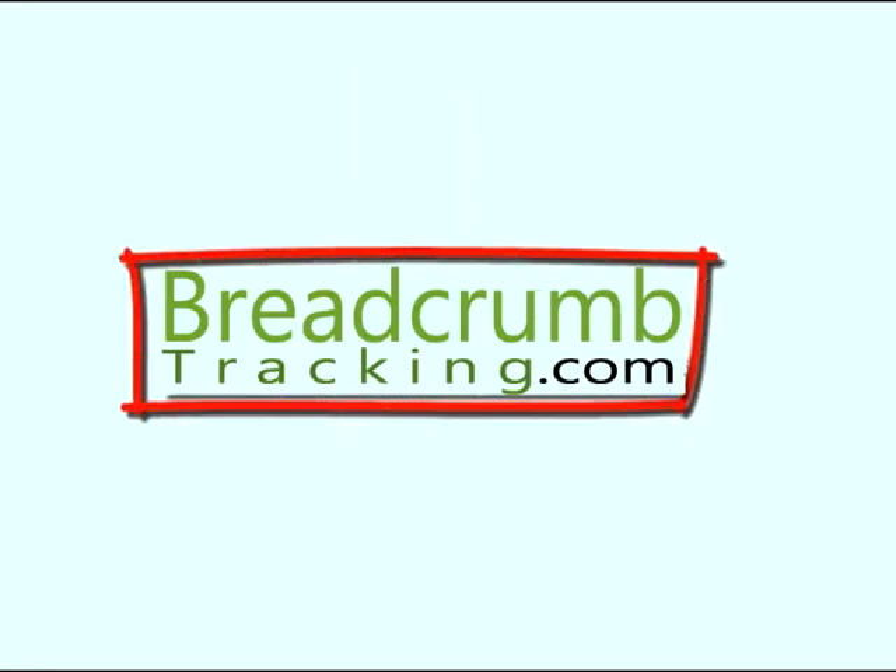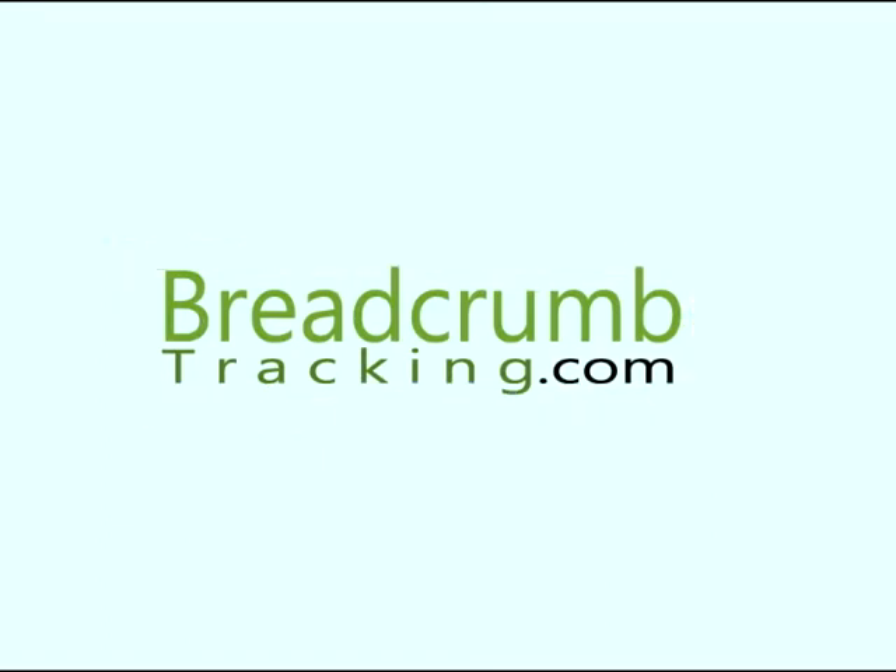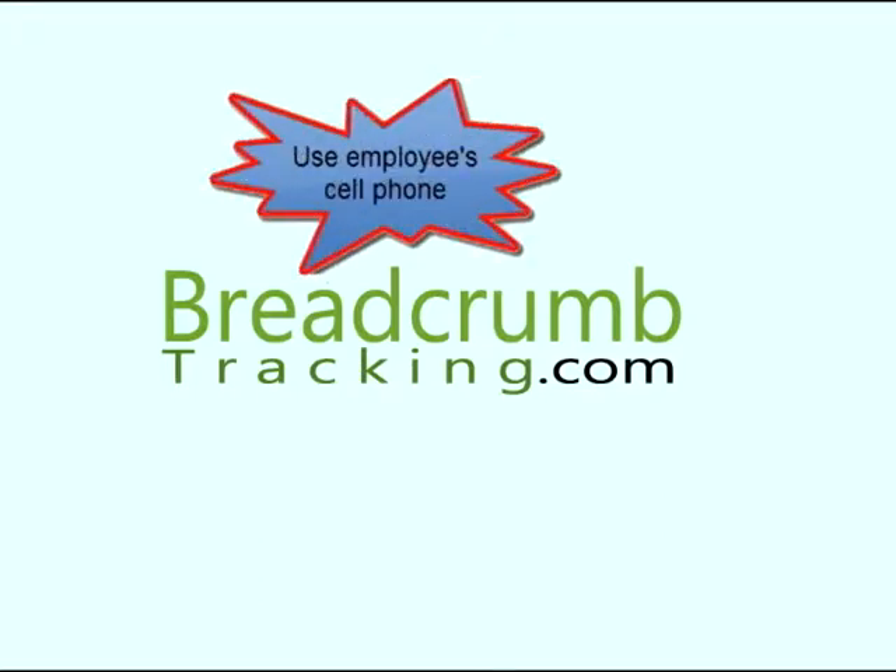Good news, you're in luck. BreadcrumbTracking.com is the simplest, quickest, most affordable mobile tool to manage your workforce. Using your employees' cell phones or dedicated GPS devices that are available for under $70, you can view where employees have been throughout the day at a glance.